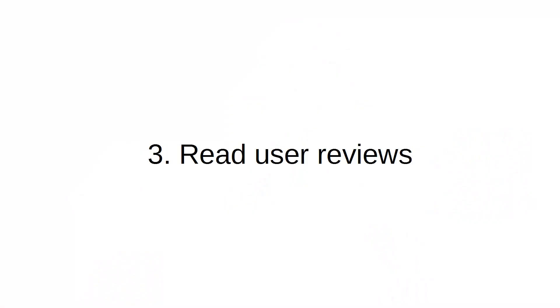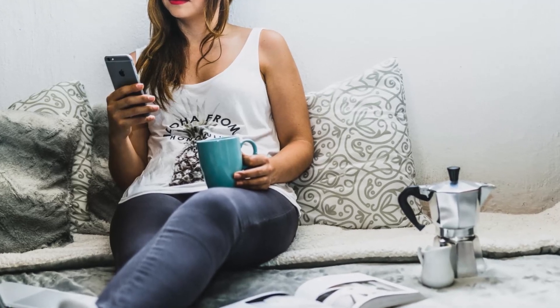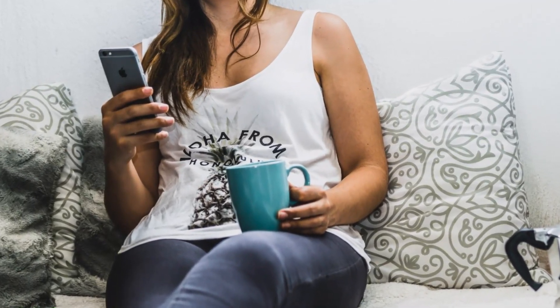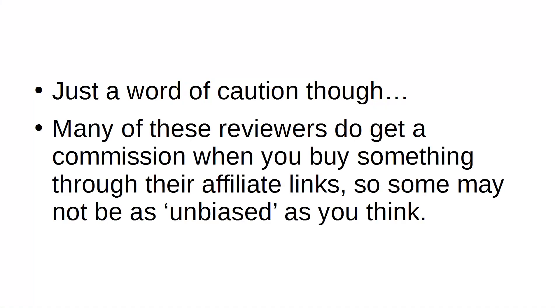Number 3: Read User Reviews. Reviews from people who have used the service are extremely helpful. It will help you get an idea of the kind of service you'll be receiving as well. There are plenty of websites that offer unbiased reviews of various web hosts. Just a word of caution though — many of these reviewers do get a commission when you buy something through their affiliate links, so some might not be as unbiased as you think.